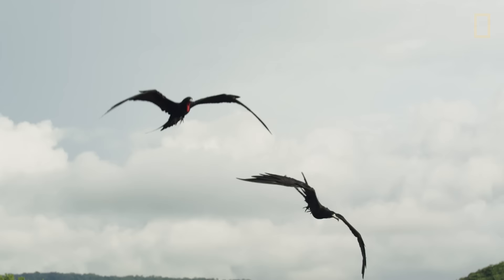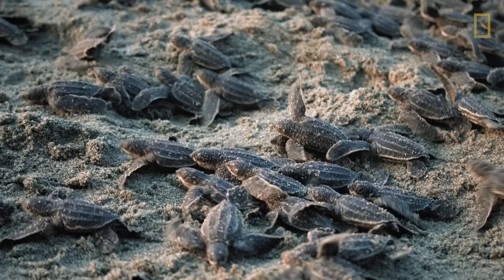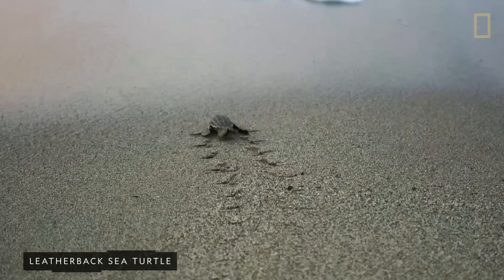Fewer than 0.1% of hatchlings survive to adulthood, in part due to numerous predators on the beach. Emerging in large numbers increases the chance that some will survive.